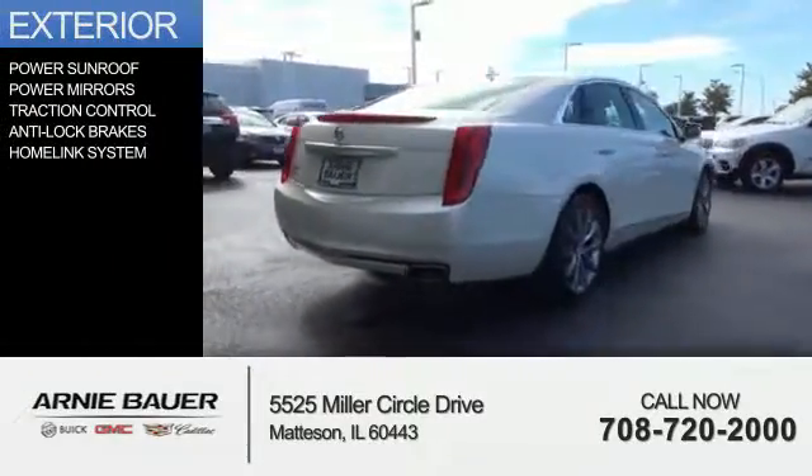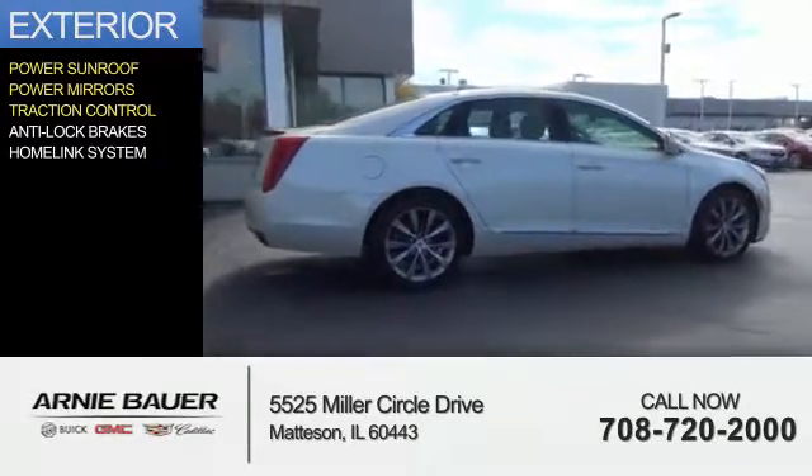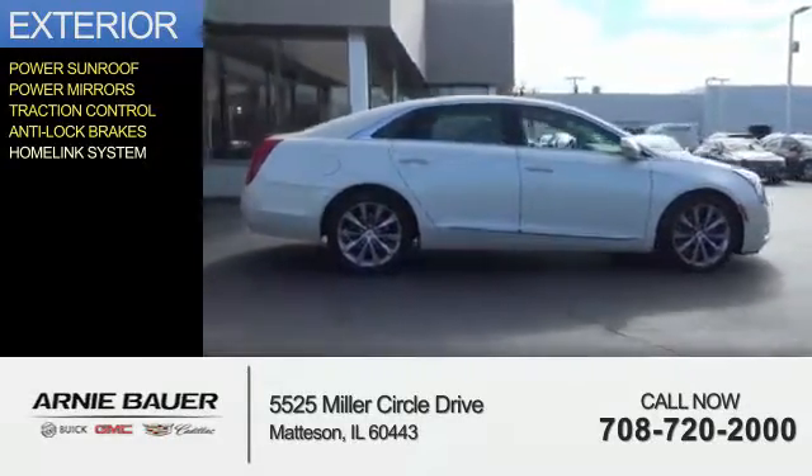The features include a power sunroof, power mirrors, traction control, anti-lock brakes, and a homelink system.